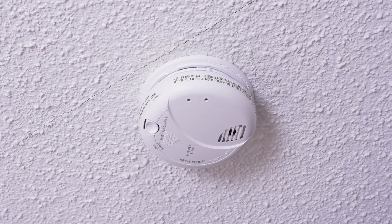Hi, I'm Vance and welcome to SpecSense. In this episode, we'll take a closer look at smoke and carbon monoxide detectors.